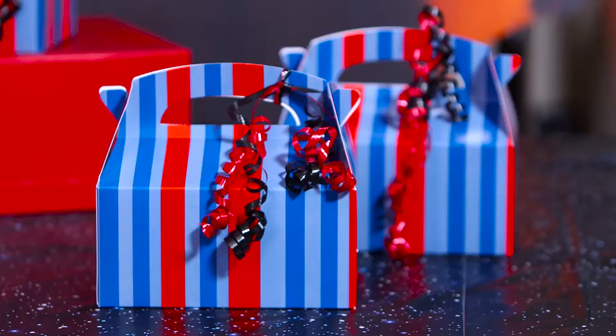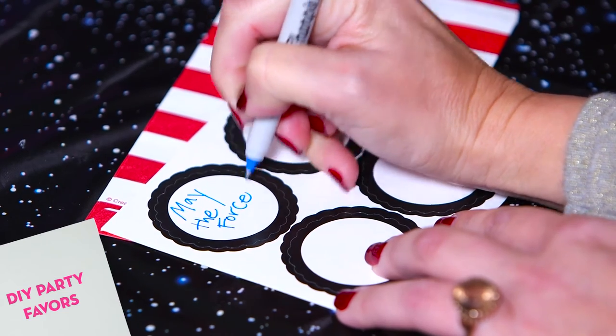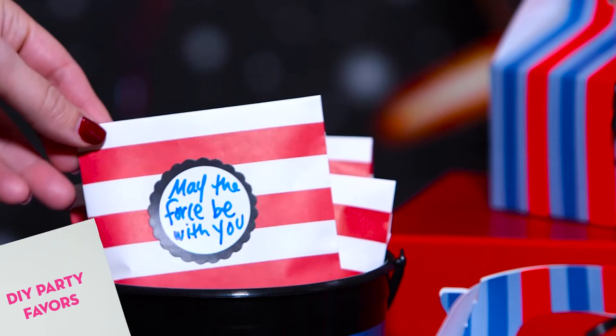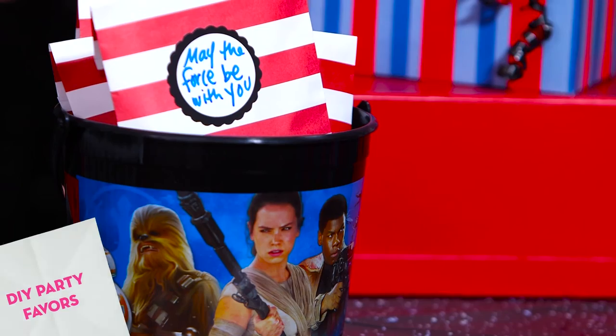Of course, no party on any planet is complete without the perfect party favors. Send your troopers home in style with this custom designed Star Wars filled favor box, pre-packed with all those intergalactic goodies kids want after a long day of space travel.